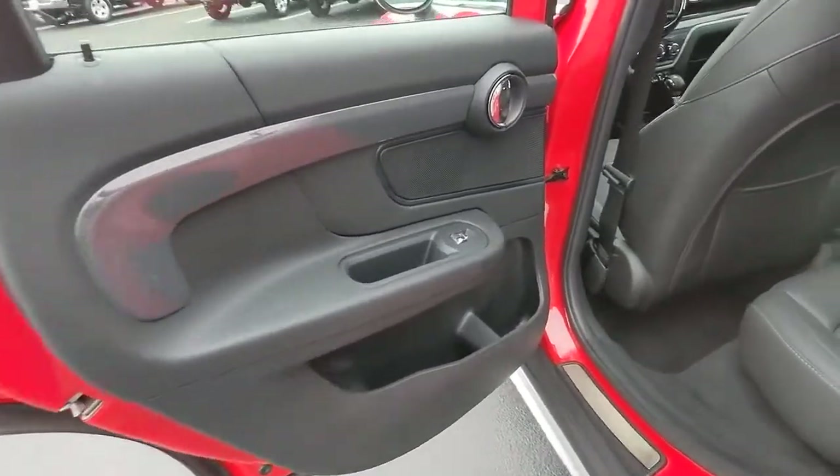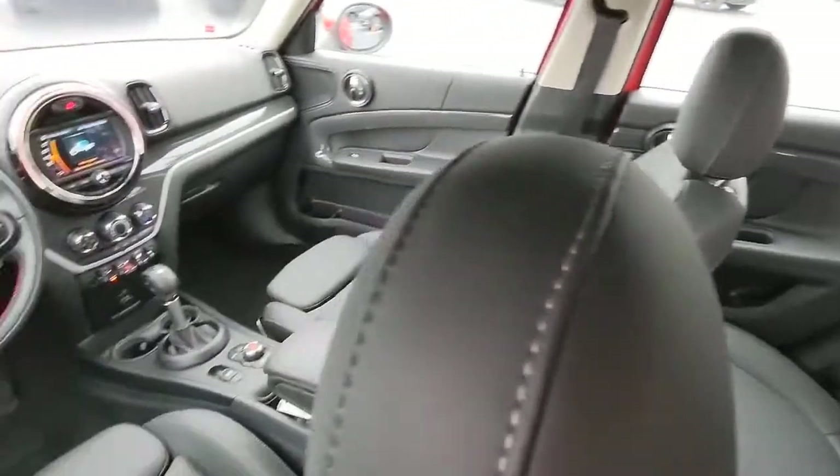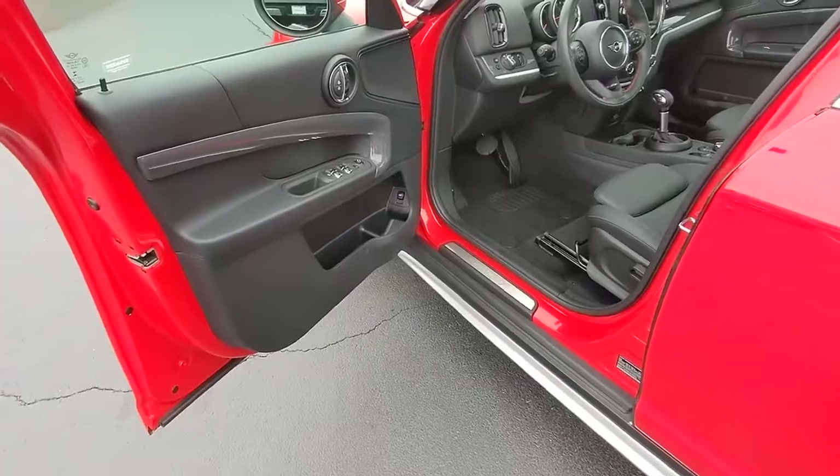Feel happy every time you're out for a drive in this fun-loving Countryman. Treat yourself to a road test today. Our staff will toss you the keys and give you an outstanding customer experience.